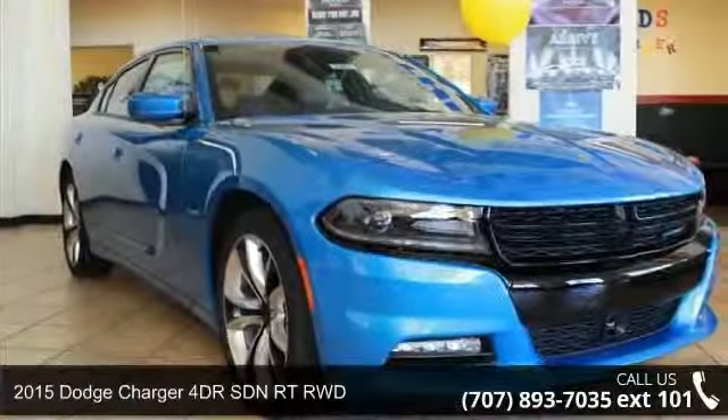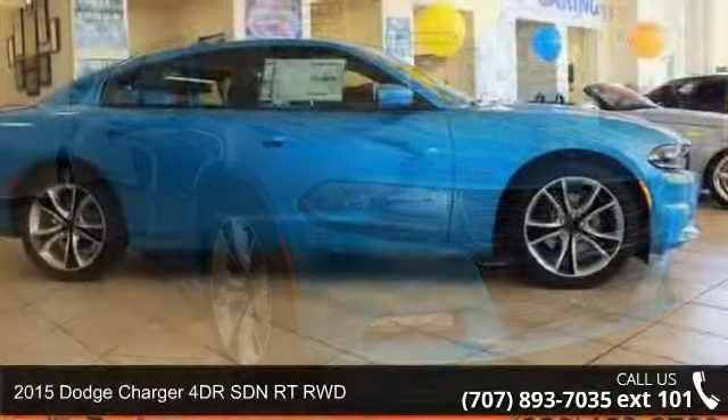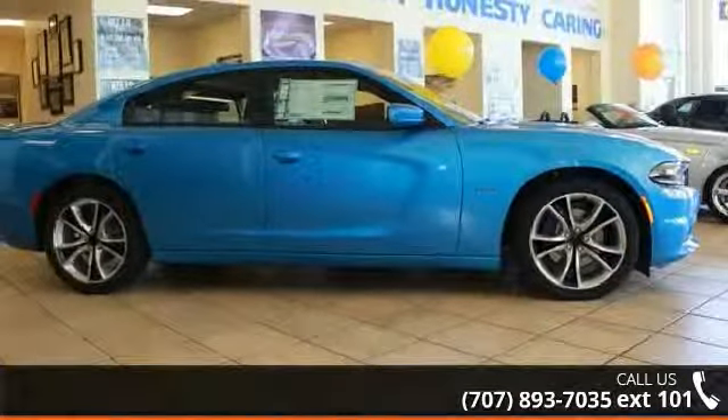Check out this 2015 Dodge Charger. This may be the set of wheels you've been looking for. Enjoy these notable features.